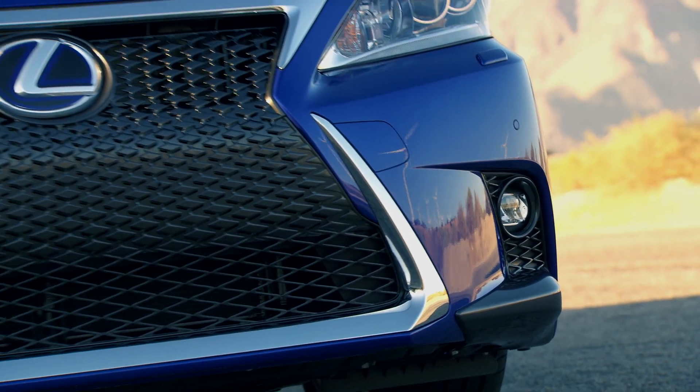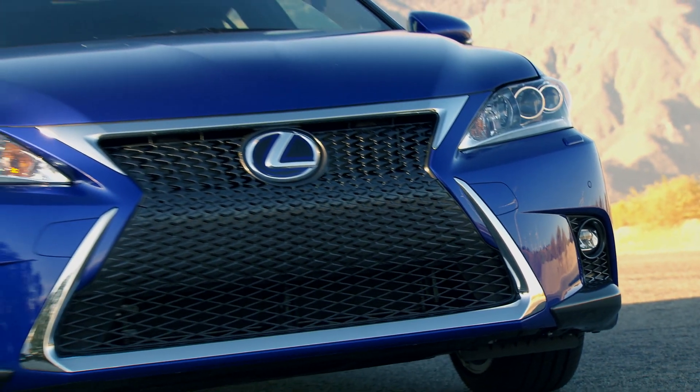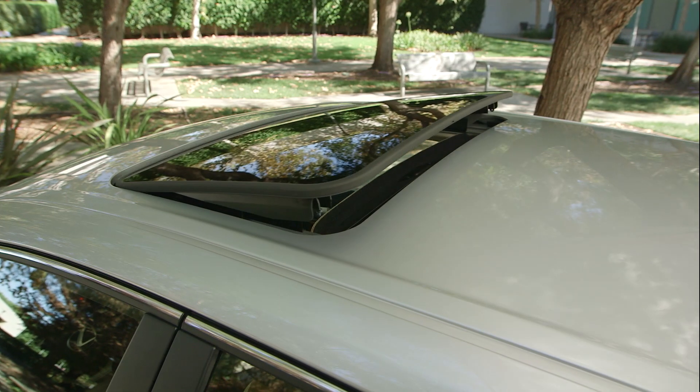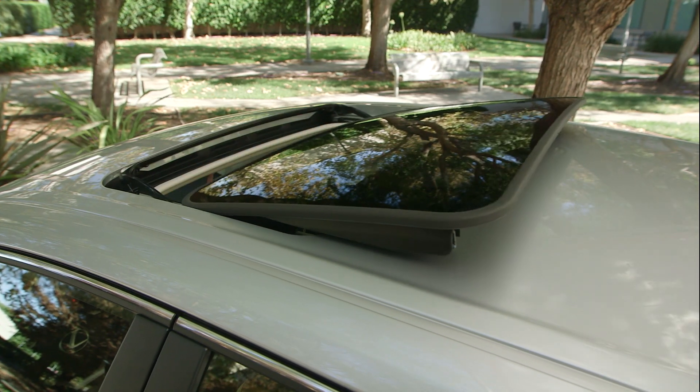On the outside, Lexus has upgraded the CT's lower front grille surround to chrome, replacing the previous painted silver treatment. And the power tilt-and-slide moonroof is now a stand-alone option.